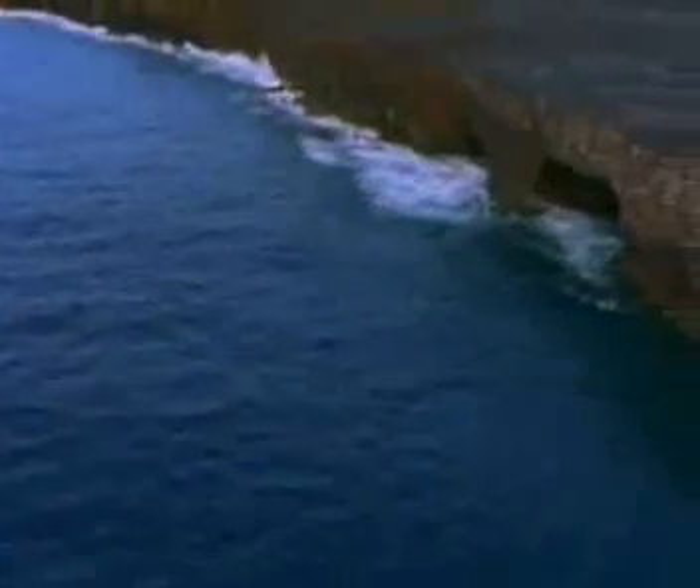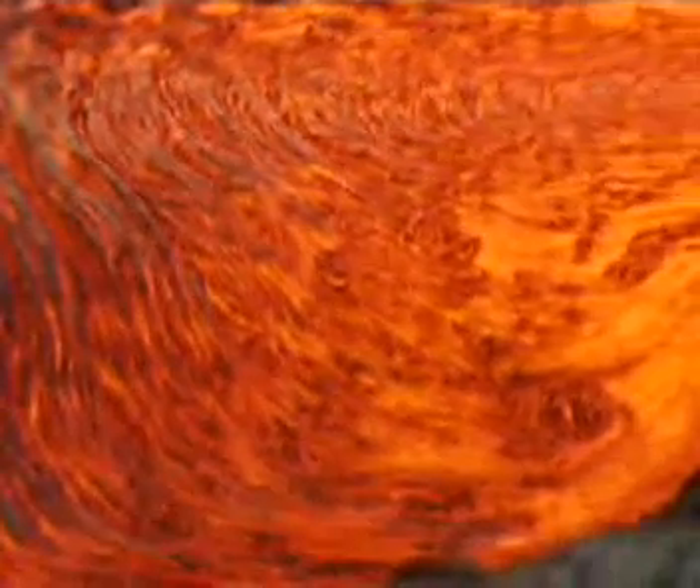Farther out, lava oozes and flows, creating new real estate as it cools. The wide flow is what creates a shield volcano, rather than a cone. This new unstable bench is pure basalt. Sometimes the flows are only inches from the surface. The thick, honey-like lava, typical of Hawaii, cools into a harsh, barren environment that can take years to support life.